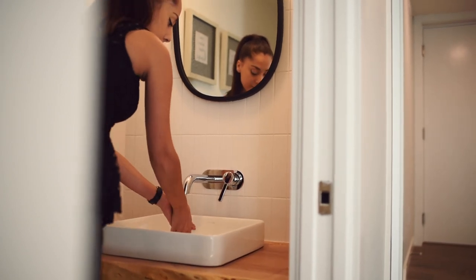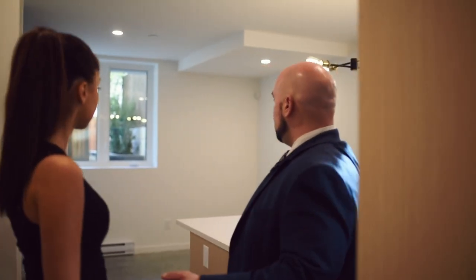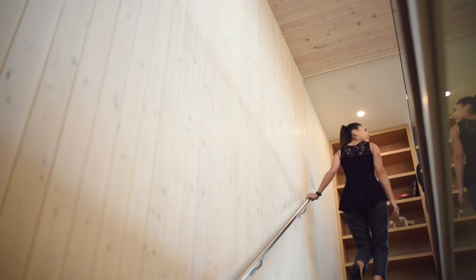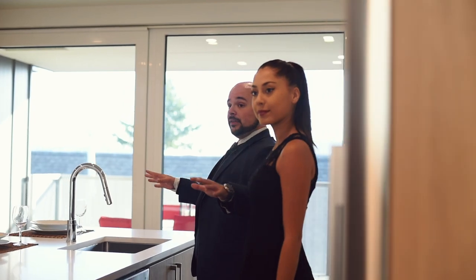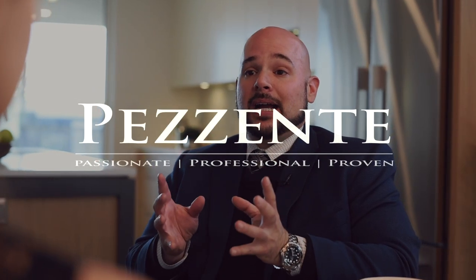With a two-bedroom legal rental suite down, you get a little income helper in an area where you would have no problem finding a tenant. You have over 3,000 square feet of incredible living space. You have a net zero designed and certified home, built by one of Canada's top builders. So to find all of this in one package, there will be value for the buyer.